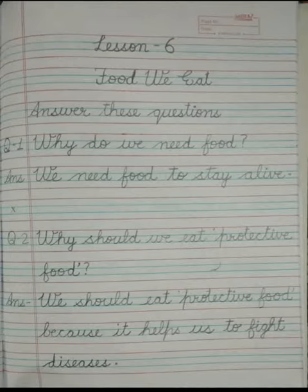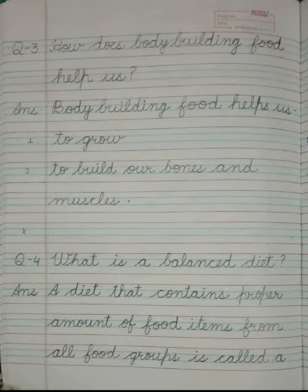Now leave one line blank. In the next line write question number 3: How does body building food help us? The answer is body building food helps us number 1 to grow and number 2 to build our bones and muscles.